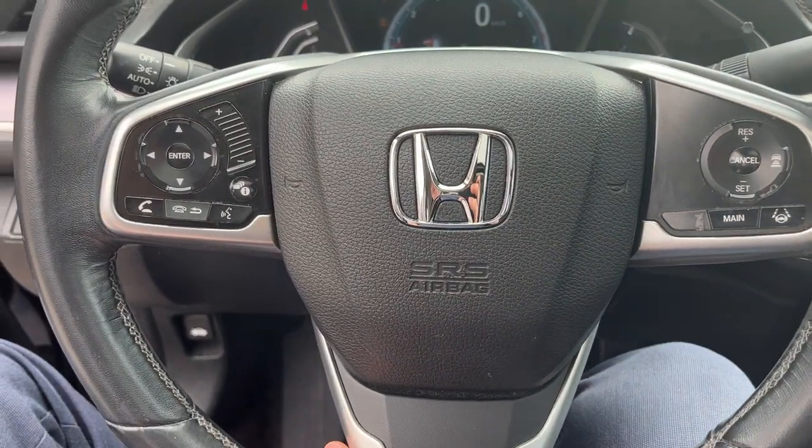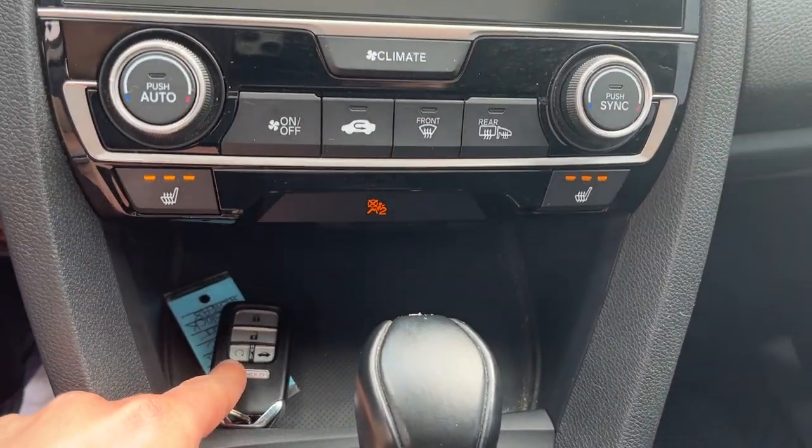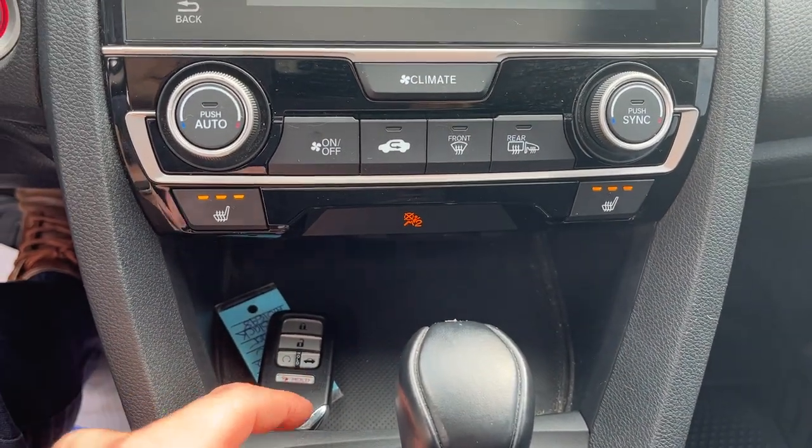When you pop it in reverse, you do have that reverse camera. There's your remote start in the key fob — you can open the trunk from the key fob as well.